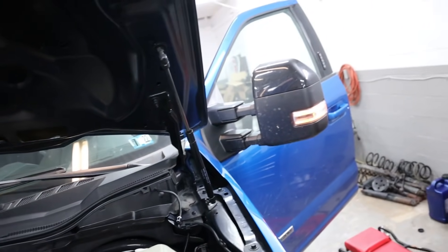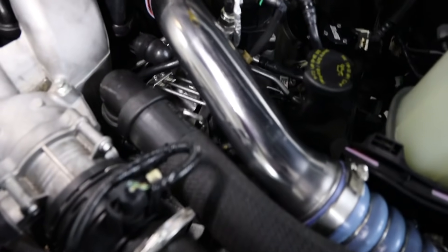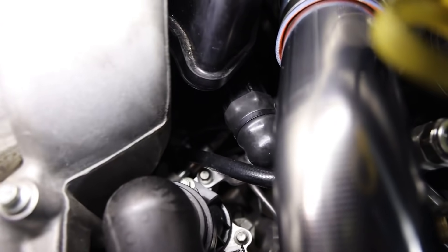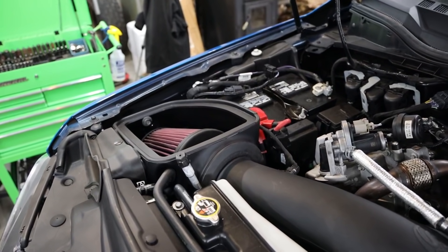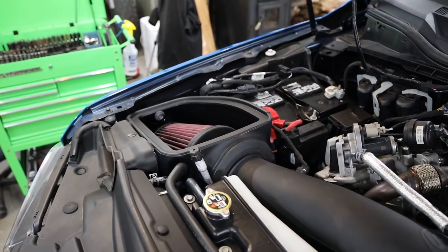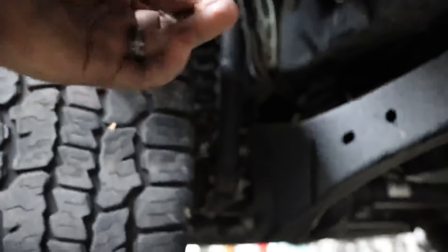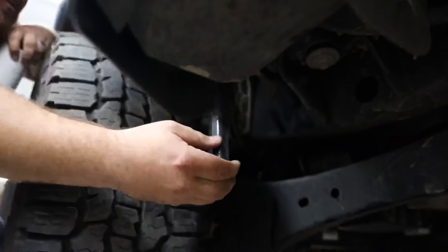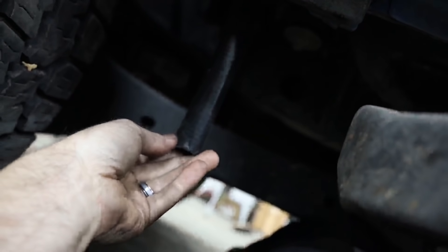Whoa — did you hear that? Not that much blowby coming out of there at all. The platinum puffs it out, but it did that from the very beginning. Very very little air coming out of there.